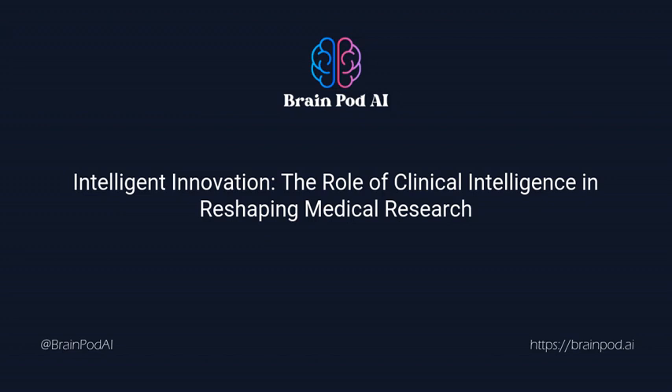A further delve into the core specializations of the company reveals a profound emphasis on clinical intelligence, clinical trials, and clinical insights data. The integration of these three pillars into their software development process underscores the critical role of data analysis in streamlining clinical research. But is this emphasis on data enough to overcome the growing challenges faced by the healthcare sector?